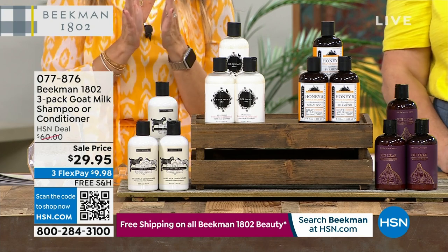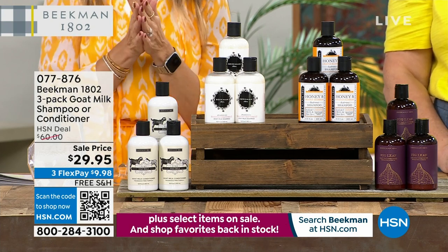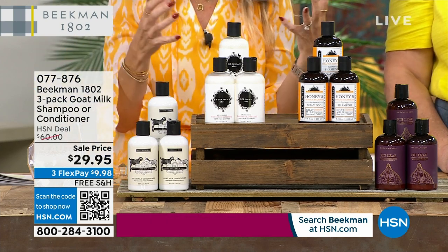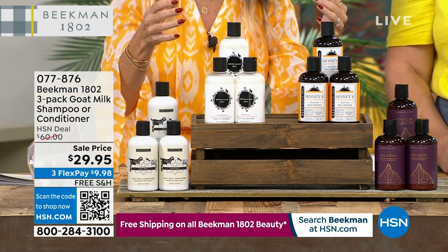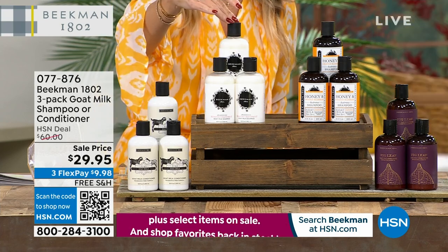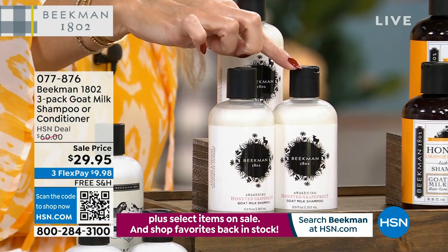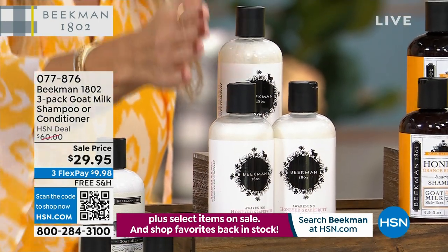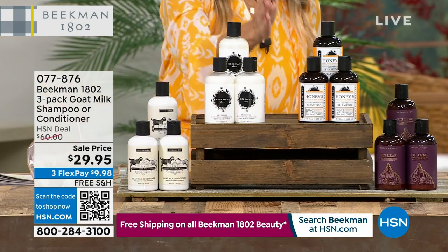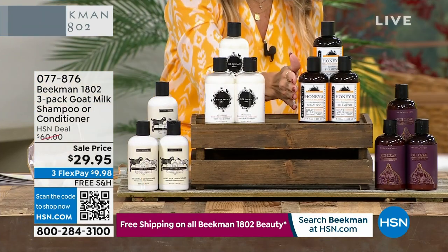We know you guys like to stock up, so we did a special 50% off sale. I'll take you through the options. You're getting three full-size bottles at $20 each. In shampoo, you can choose honeyed grapefruit or honey orange blossom.